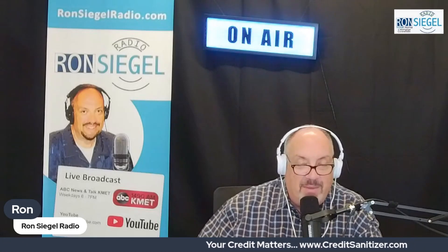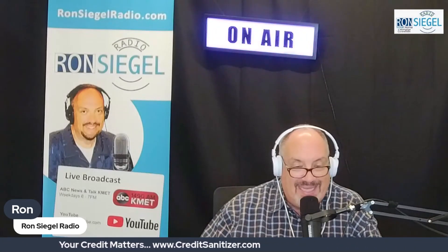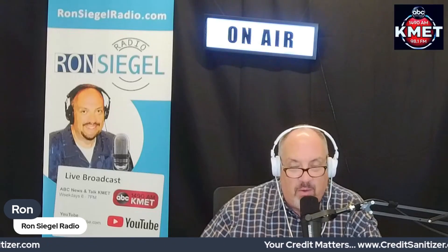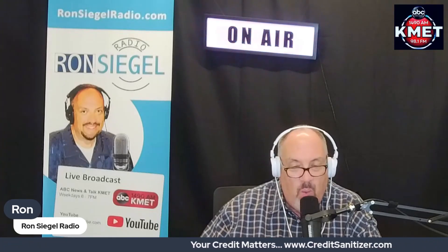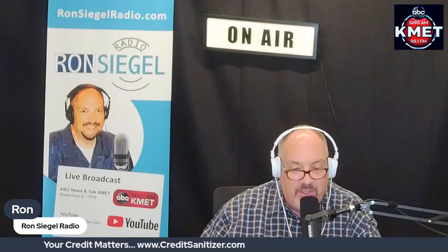If you want to get more information on these things, give me a call at 800-306-1990. That's your credit matters segment brought to you by creditsanitizer.com. You have a credit report and it's wrong — what are you doing about it? Credit Sanitizer has these solutions for you.